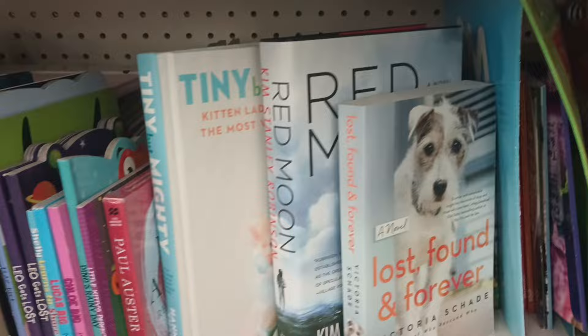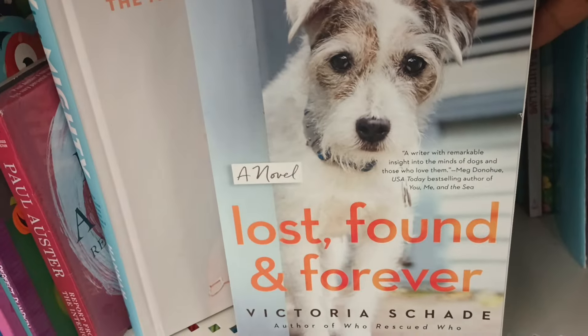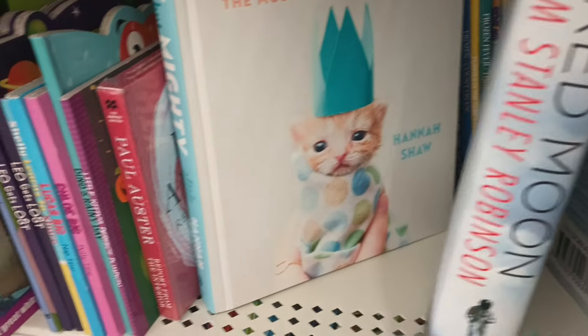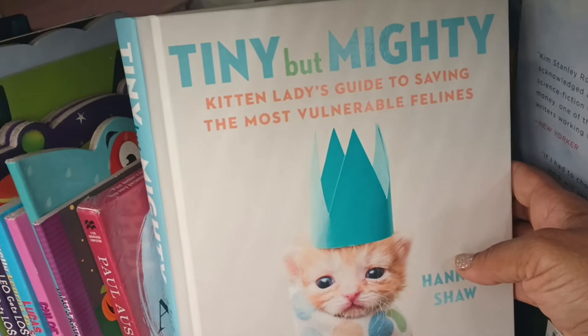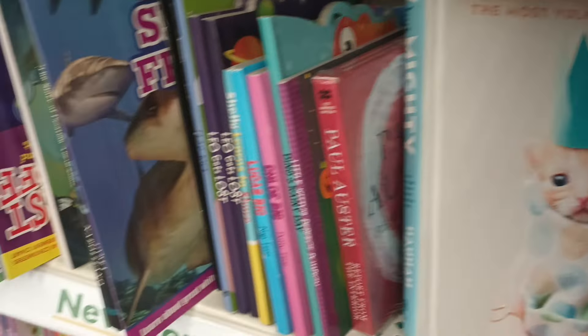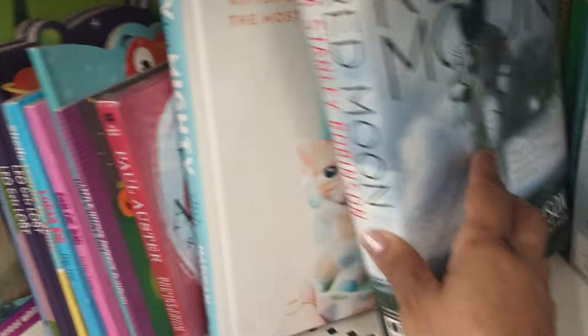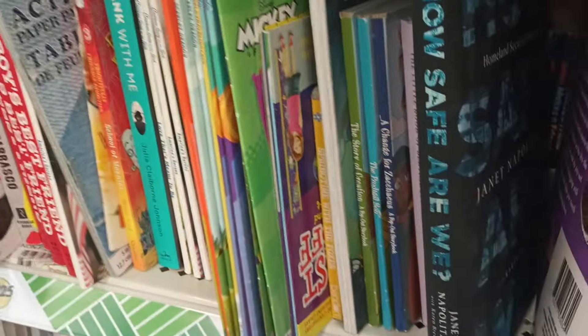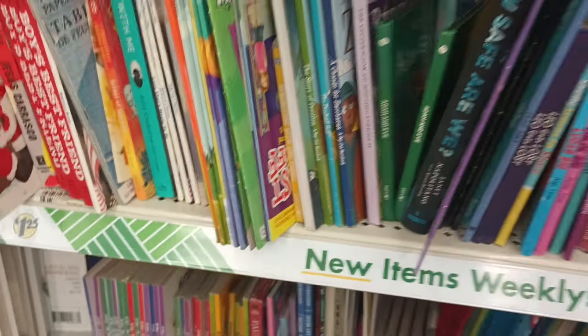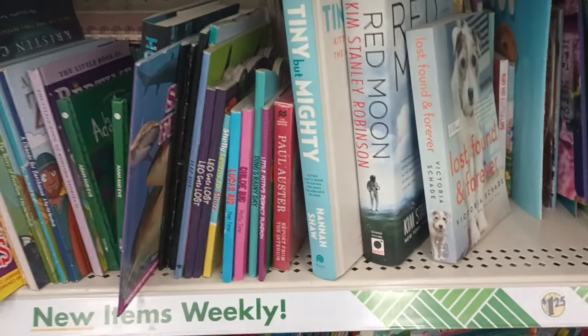Over here near some books, I'm seeing some new titles. This is a novel called Lost, Found, and Forever — look at the cute doggie. And then we got this one, which is pretty thick, called Red Moon by Kim Stanley Robinson — it's a novel as well. Look at that, that looks interesting. And then look at this — Tiny But Mighty: Kitten Lady's Guide to Saving the Most Vulnerable Felines. It's a pretty thick book too. We got a couple new titles in, that's nice to see. And I don't think I've ever seen this either — Homeland Security Since 9-11: How Safe Are We? By Janet Napolitano. They have a lot of the kids' books mixed in, but these couple caught my eye.